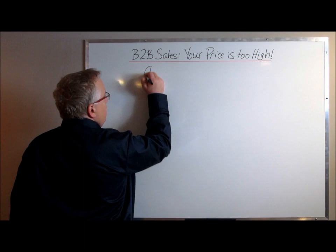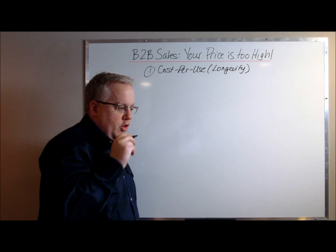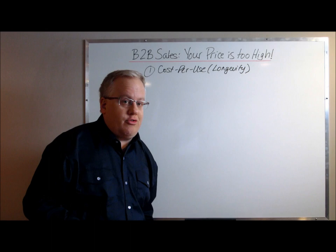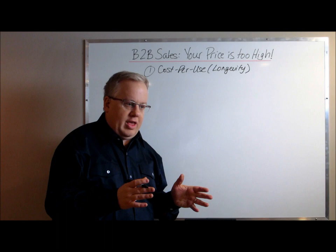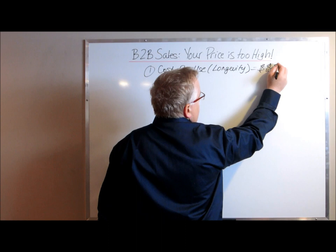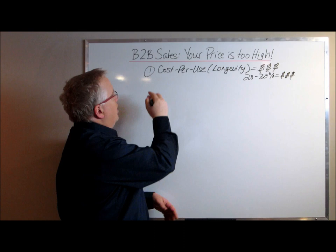I'm going to give you five or six areas to focus on. Number one: cost per use. Think about the longevity of a product. If you have a product that lasts longer than your competition's — say 20 to 30 percent longer — it really doesn't matter how much more expensive it is, because your customer is going to save money. Cost per use strategies help you say, 'I know you're concerned about price, but this product will actually save you money.' The key is putting that 20 to 30 percent performance increase into a dollar value your customer can appreciate.